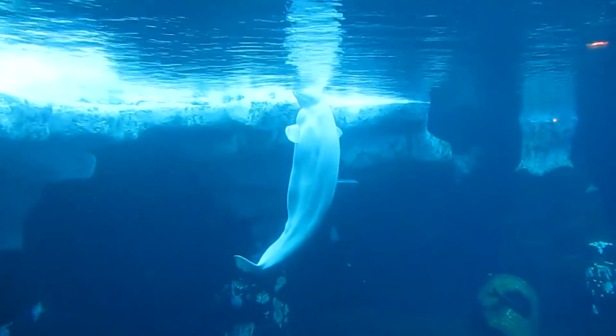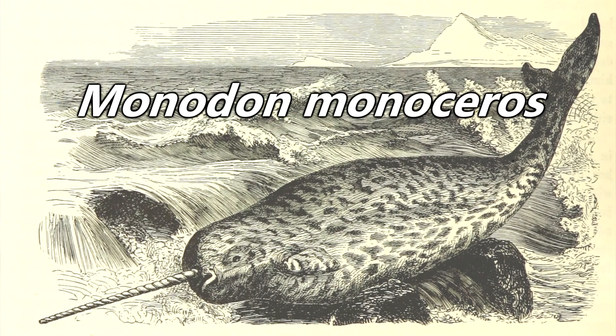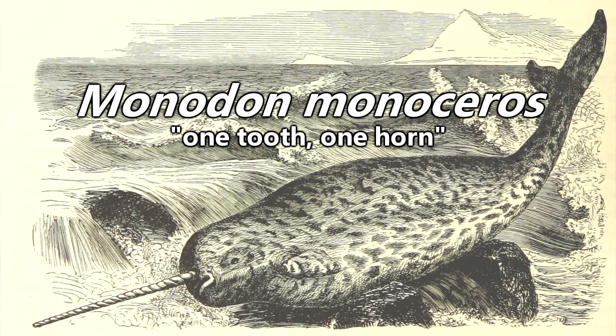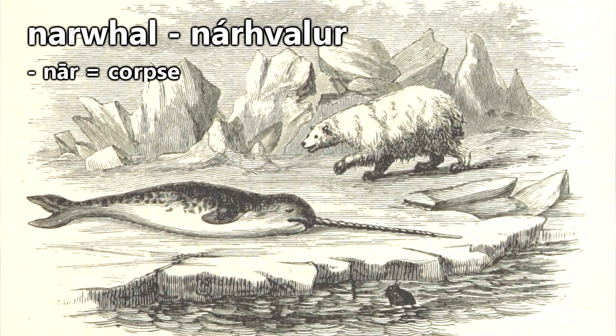Speaking of whales, narwhals are whales that belong to the Monodontidae family and are closely related to belugas. Their scientific name, Monodon monoceros, somewhat appropriately means one tooth, one horn. But their common name, narwhal, is thought to be derived from the Icelandic words for corpse and whale.